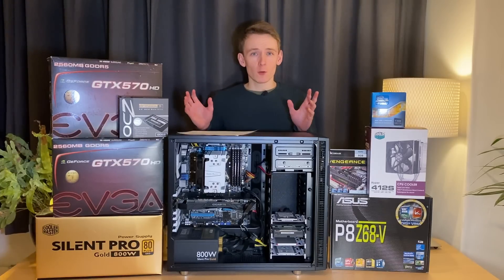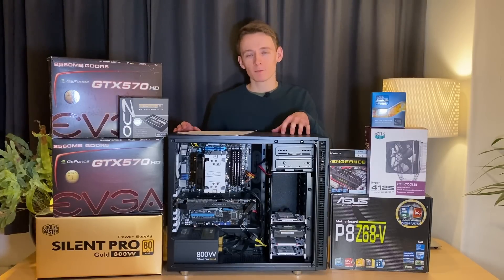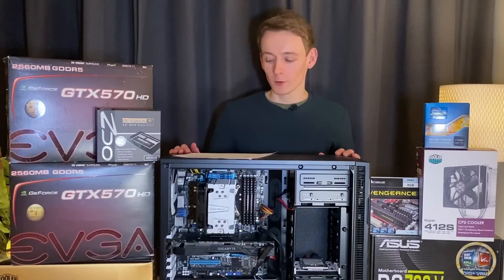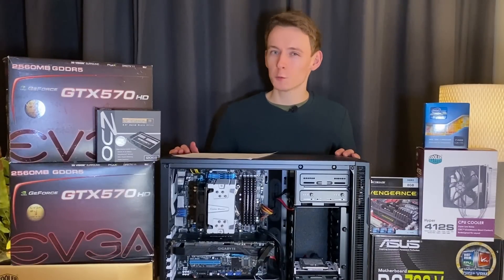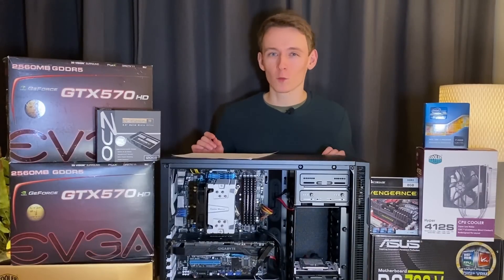In the next video I'll cover what kind of components I'm going to replace this with. But for now I'd like to end on a small montage to commemorate 10 years with these parts. You've been watching Fully Buffered — thank you for watching.